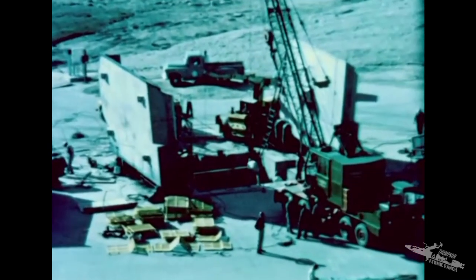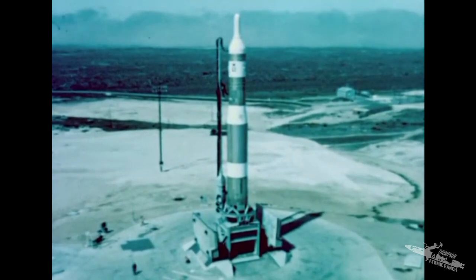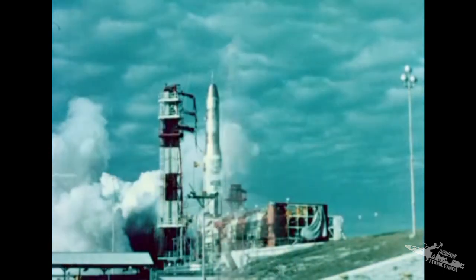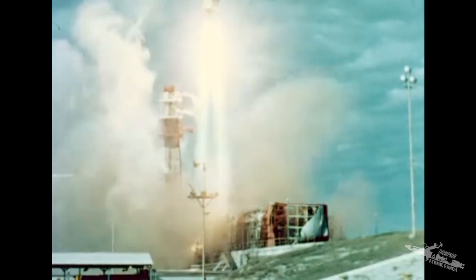From its inception, Titan was designed to be deployed underground, then raised on an elevator, fueled, and fired. The first flight of a Titan missile took place in February of 1959.